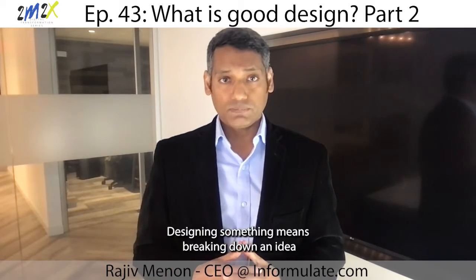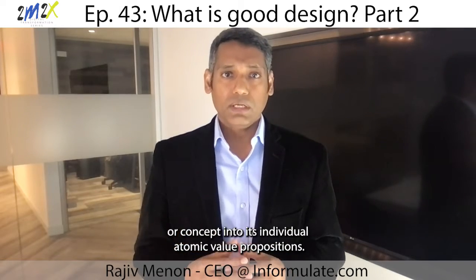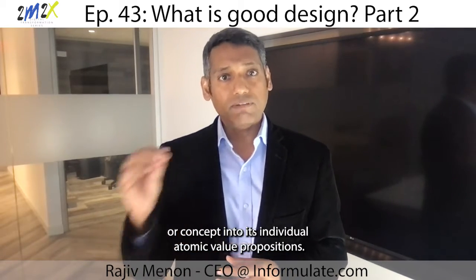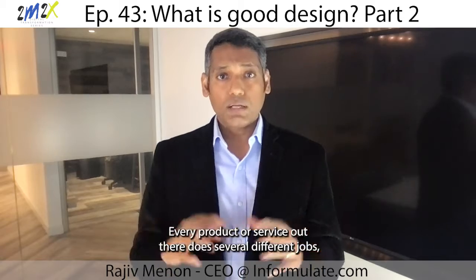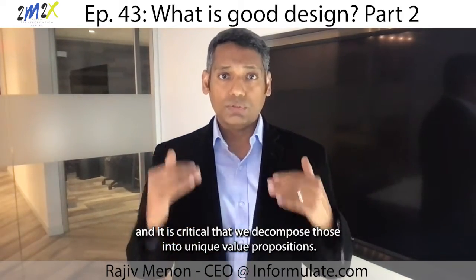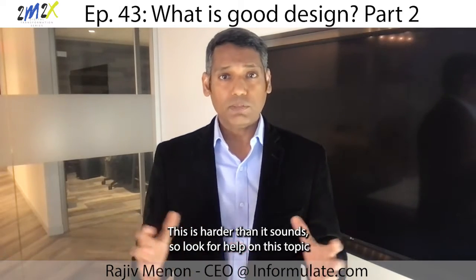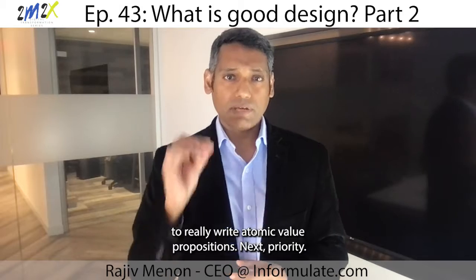First up: Deconstruction. Designing something means breaking down an idea or concept into its individual atomic value propositions. Every product or service out there does several different jobs, and it is critical that we decompose those into unique value propositions. This is harder than it sounds, so look for help on this topic to really write atomic value propositions.